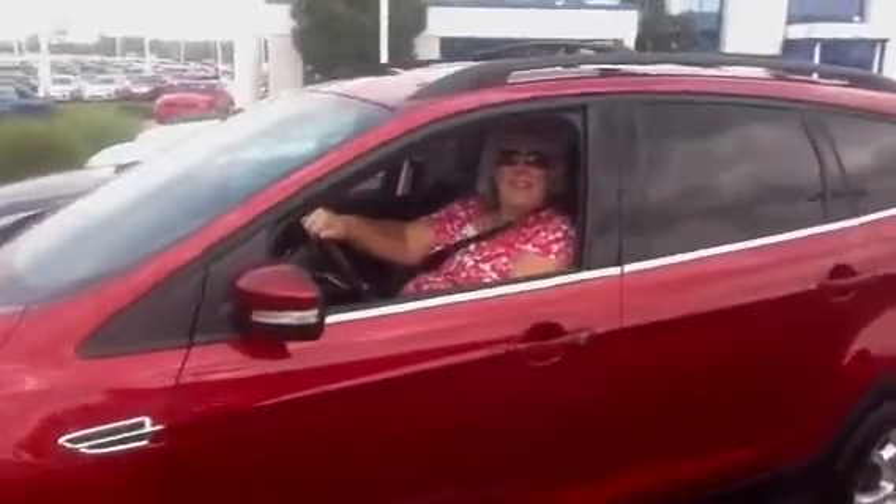This is Angela from Cincinnati, and you came in here looking for a new car because your old Impala, right there, was getting kind of old for you, right Angela? Yeah.